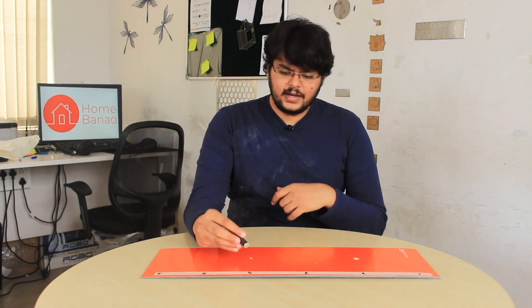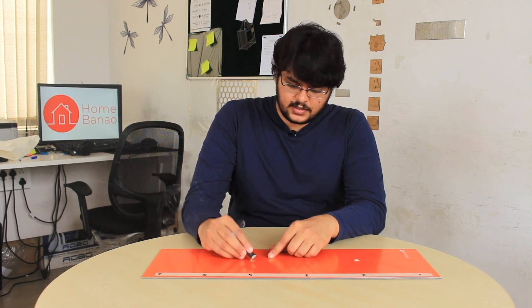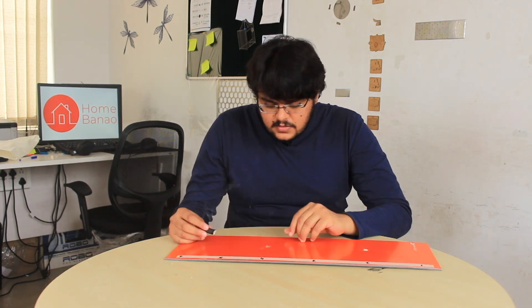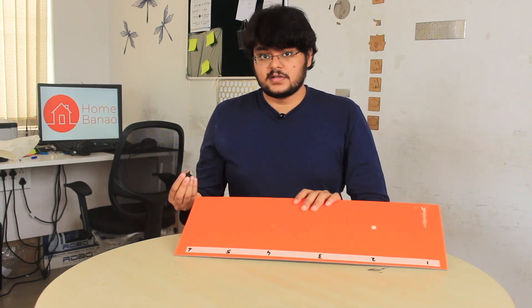So let's see what happened to the ACP with the incense stick. Again, no signs of burning as such, just a bit of scuff marks. This is a very good sign actually — very promising. This is a very fire resistant material.